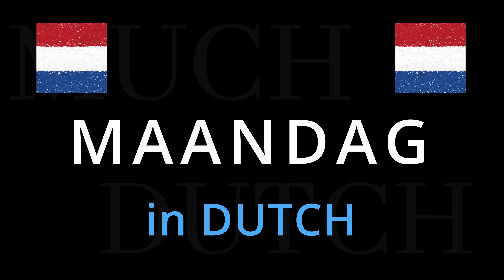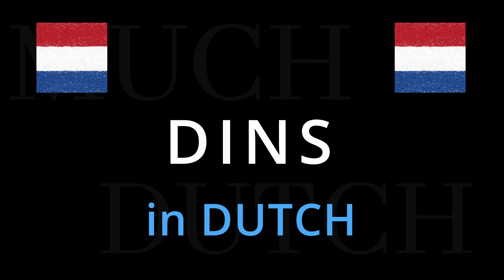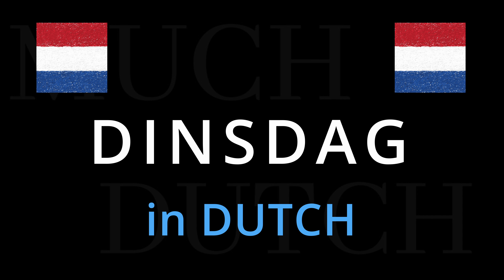Next up is dinsdag. Emphasis on dins — dinsdag, dinsdag. Mijn vergadering is op dinsdag. My meeting is on Tuesday. Dinsdag.